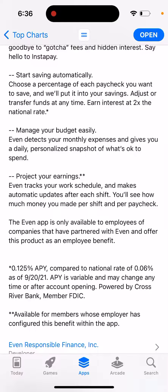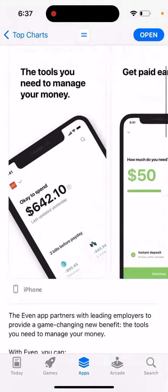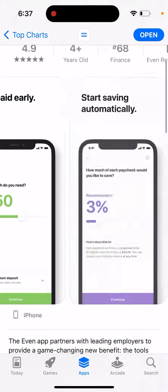Even tracks your work schedule and makes automatic updates after each shift. You can see how much money you made per shift and per paycheck. Here you can see some rates. So that's the app.